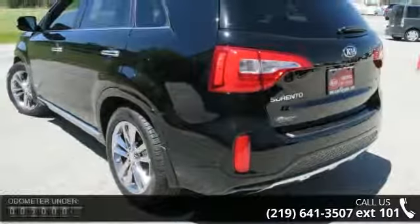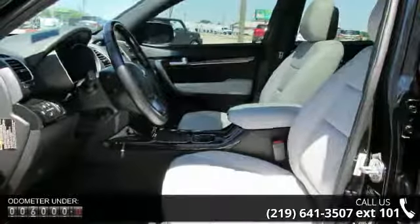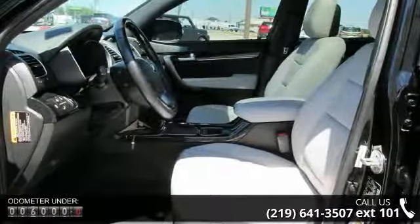This vehicle's top features include navigation system, 10 speakers, MP3 decoder, air conditioning, automatic temperature control, rear air conditioning, rear window defroster, memory seat, power driver seat, and power steering.